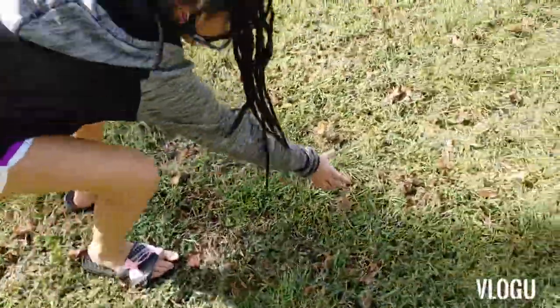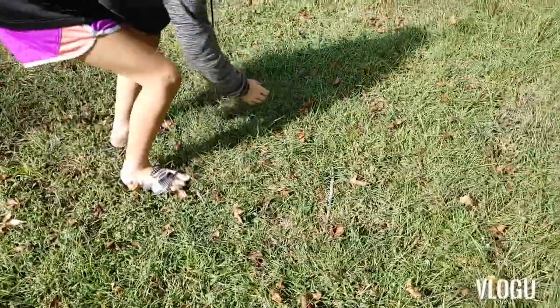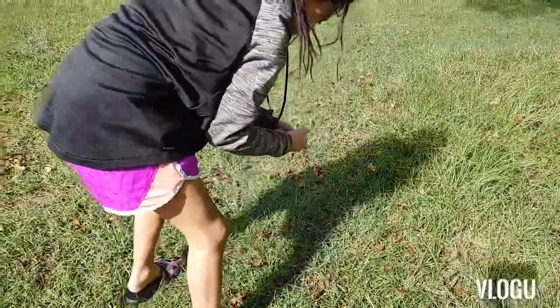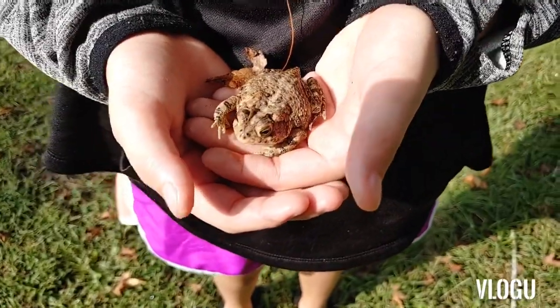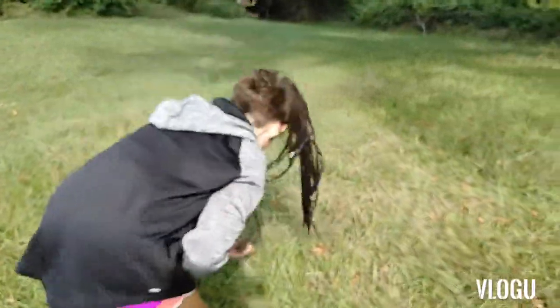Guys, I found a frog! I caught him! Look — is he considered a frog or a toad? A toad. We're going to put him in the grass.